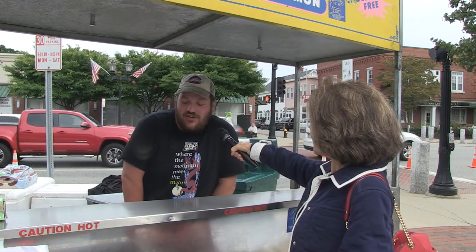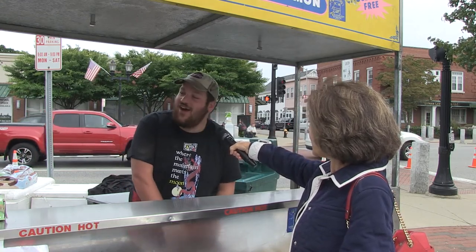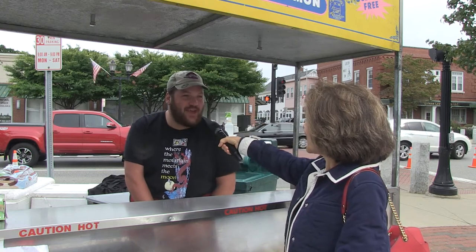We have some delicious fresh spread leaf fried dough, we have some Italian sausages, hot dogs, we have chicken fingers and french fries, and we have some cold drinks as well. It's all delicious and freshly made.